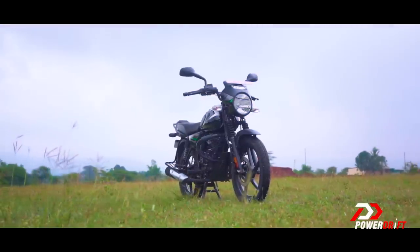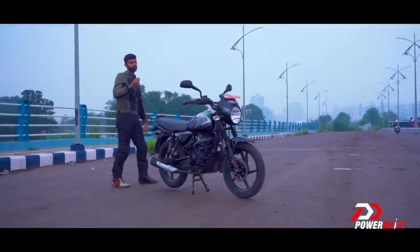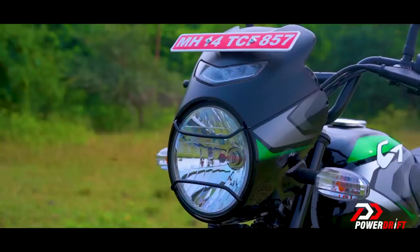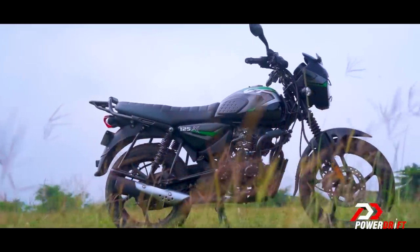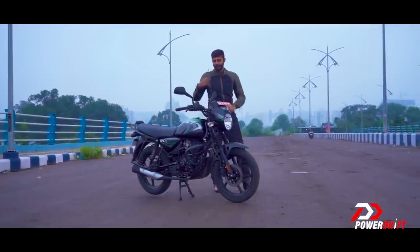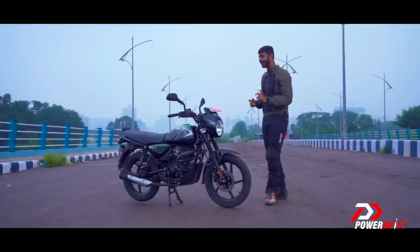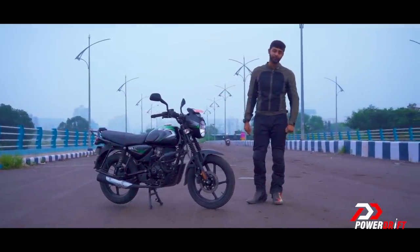Talking about simplicity — in this space, the CT 125X does not cater to just one aspect of the motorcycle, but pretty much anything and everything under the sun. When it comes to looks, there's a round headlamp and a very basic commuter-ish shape, but simplicity should not be boring. That's why these colour schemes exist. Bajaj is offering three colours for the CT 125X, which adds a nice touch — not too flashy, but definitely makes the motorcycle stand out.